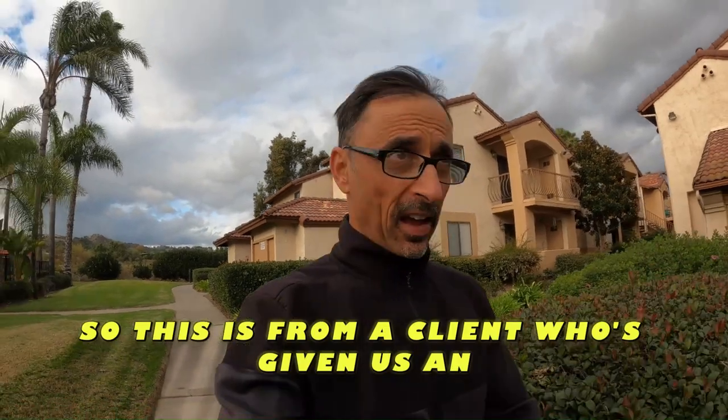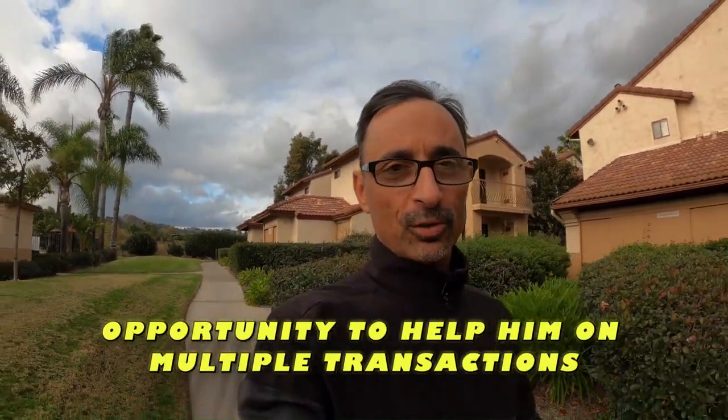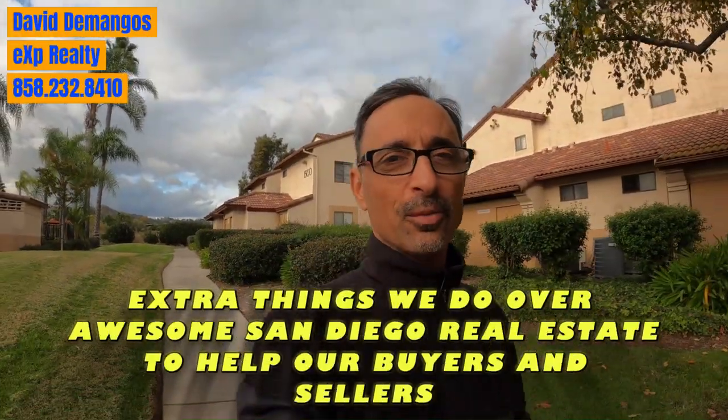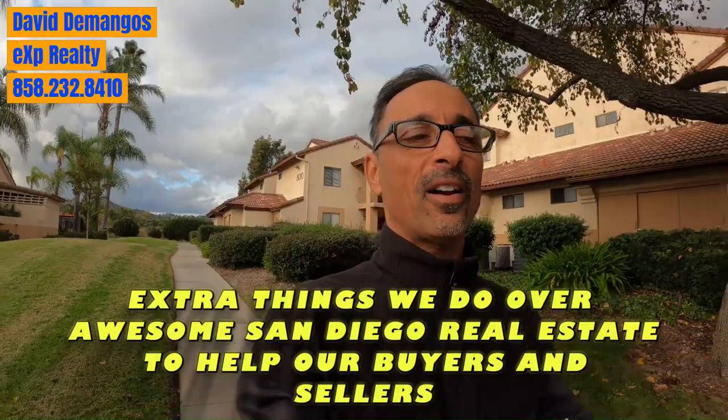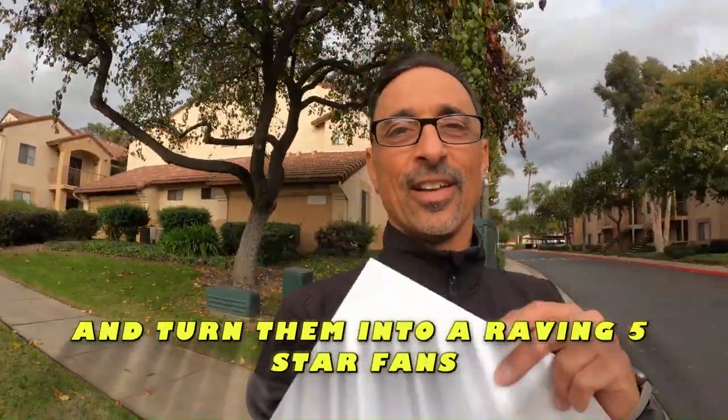This is from a past client who's given us the opportunity to help him on multiple transactions. And these are a couple of the little extra things we do over at Awesome Sandy Real Estate to help our buyers and sellers and turn them into raving five-star fans. Thanks for watching.